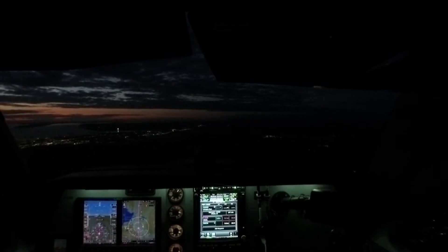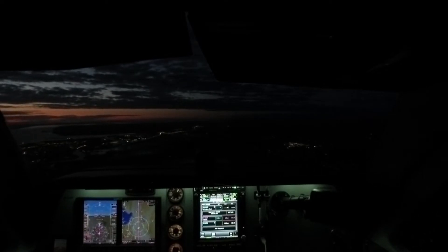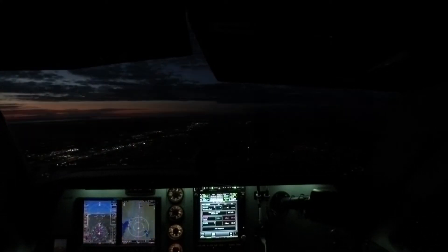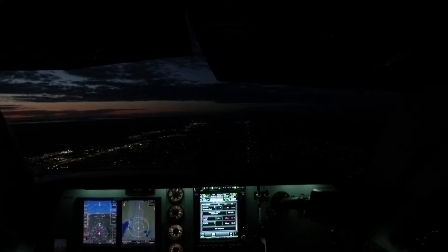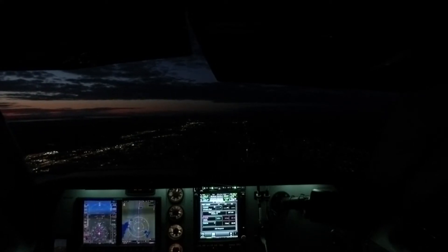All we have now is gear and flaps to go at this point. Arlington traffic, Bonanza 4-6 Fox, 12 miles south, planning straight in, runway 3-4, Arlington. Runway's in sight. Seven miles. Speed checks. Approach flaps.